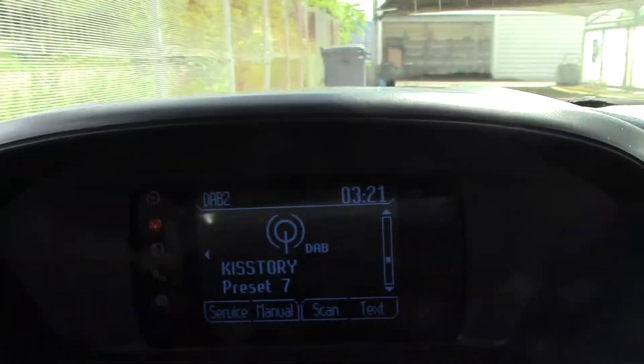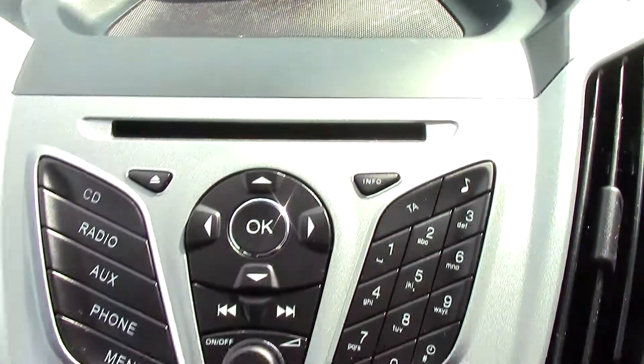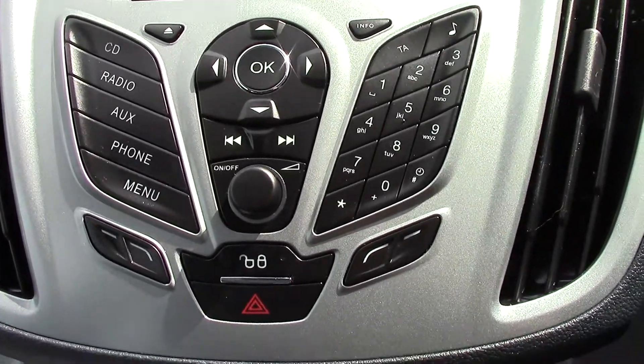In the centre we've got the display for the DAB radio. Below that we've got the radio and CD unit itself with all its relevant functions and buttons.